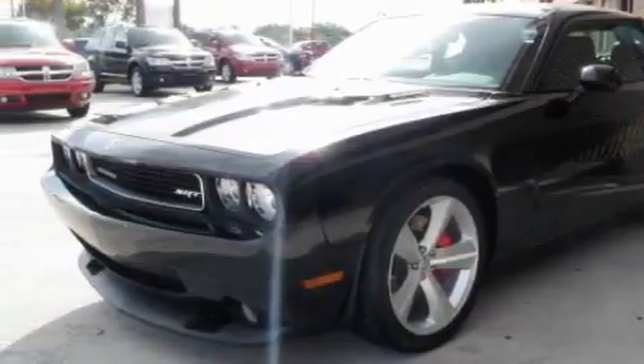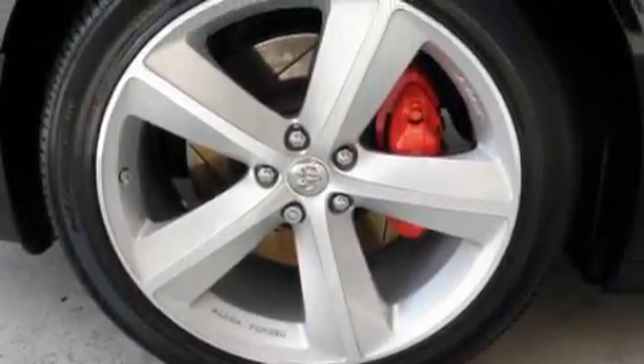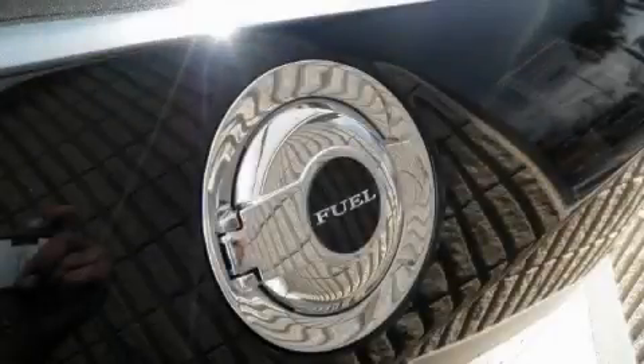This Dodge's list of numerous features includes a heated driver seat, cruise control, a premium audio system, satellite radio, a low-tire pressure indicator, and a traction control system. And this vehicle has fewer than 6,000 miles on the odometer.